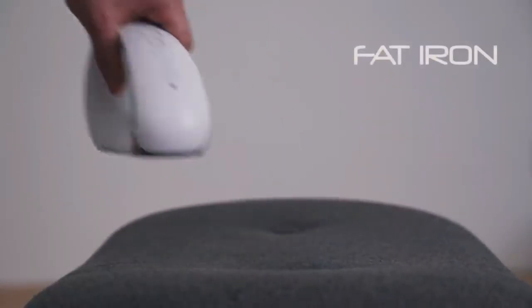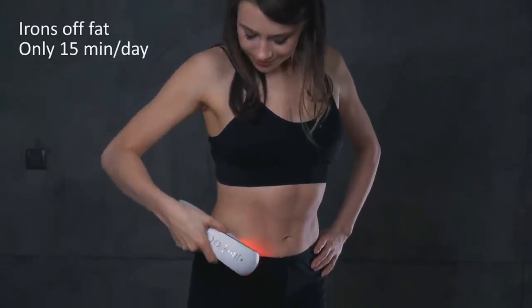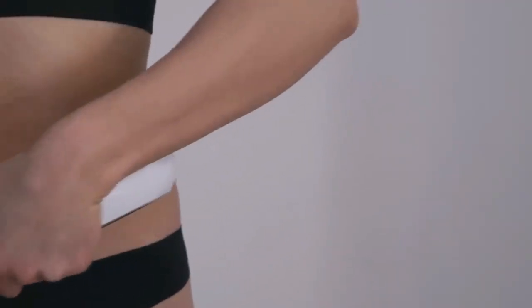Number 7. Fat Iron Pro. This easy-to-use gadget irons out fat from your body — target those tough spots to manage fat, wrinkles, and sagging skin in just 15 minutes a day. It is powered by the combination of three different technologies. You can charge it with the cable included in the box.